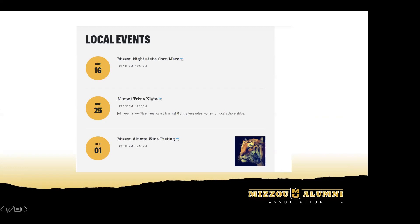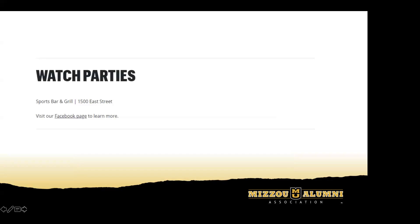For things like watch parties, there will be another module underneath the event listing where you can put your standard watch party location, rather than creating an event for every single watch party. Especially for a basketball season, there can be a lot of those. We'll just have a standard listing of where your watch party is on any given game day, with a link to your Facebook page to learn more. That's where we encourage you to create events for each individual watch party.